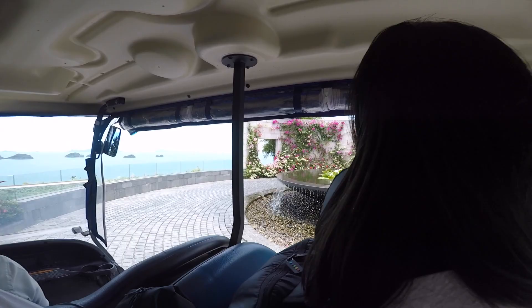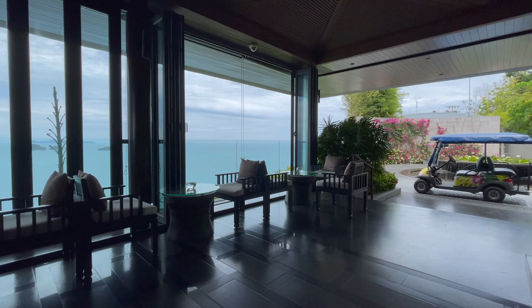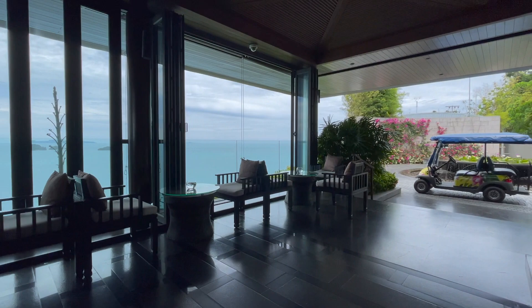Oh wow, look at this view. This is the best view I've seen in Koh Samui.